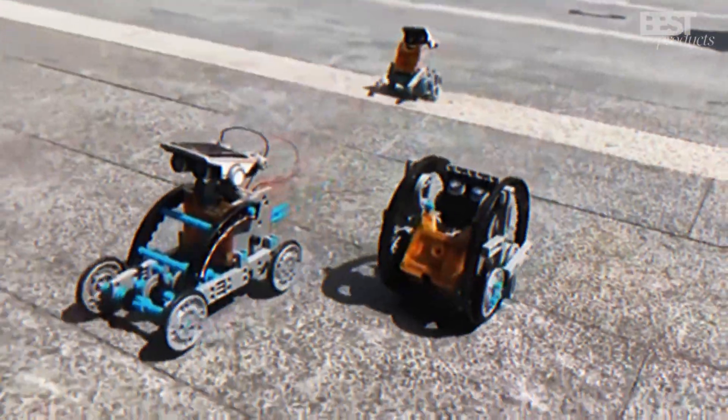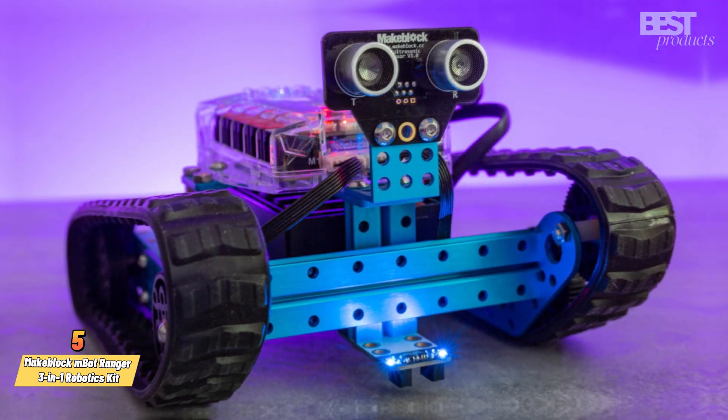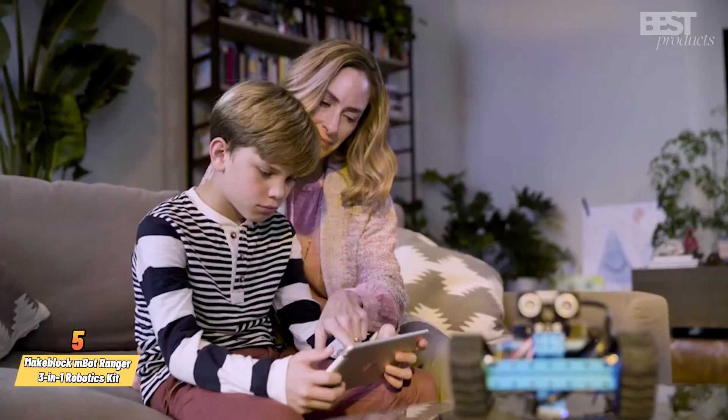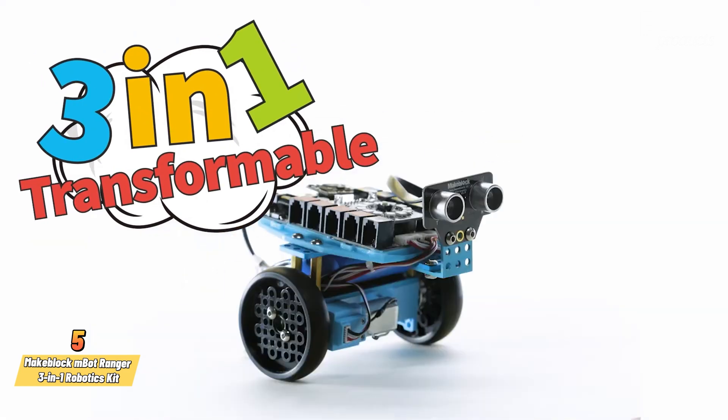So, without further ado, let's get started. Number 5: MakeBlock MBotRanger 3-in-1 Robotics Kit. If you love robots, then you'll love this kit. It allows you to build 3 different types of robots: a robot tank, a self-balancing robot, and a racing car.